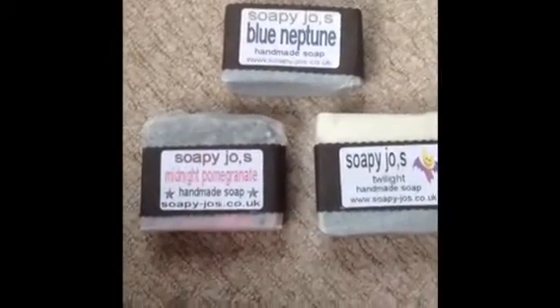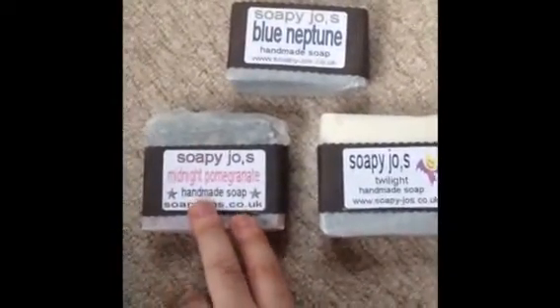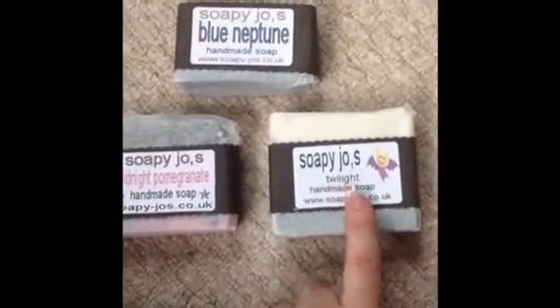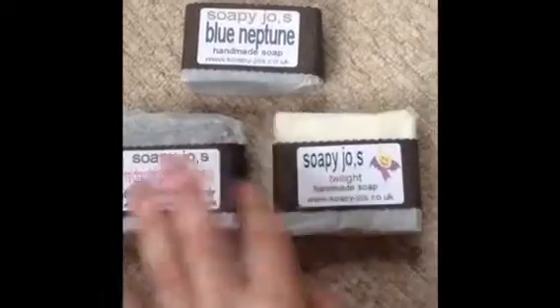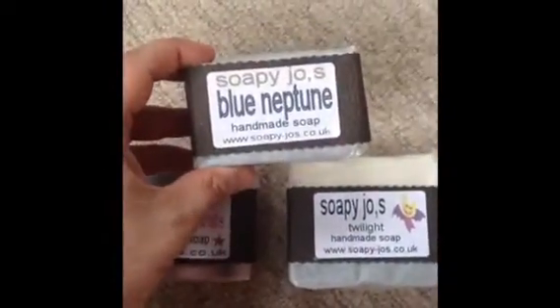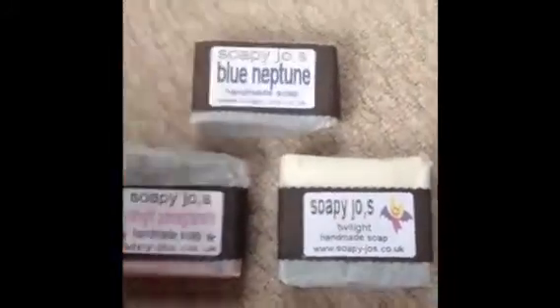First I ordered the Midnight Pomegranate - this is a new one. Then Twilight, which is a new batch so it looks different from the old one. They both smell gorgeous, and then this is the men's Blue Neptune soap.